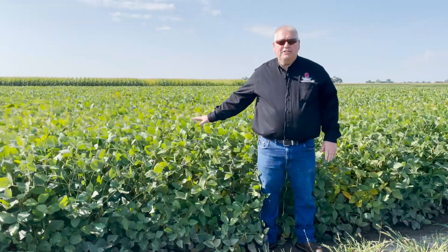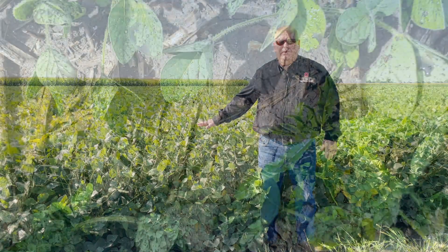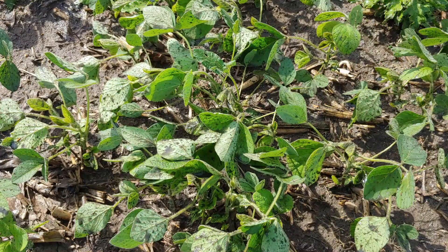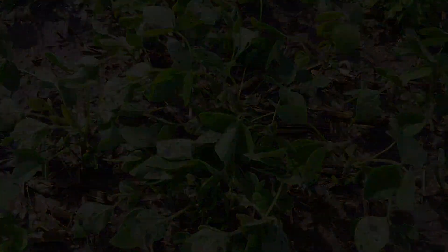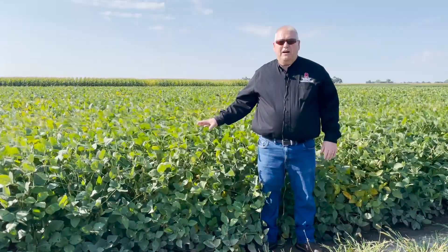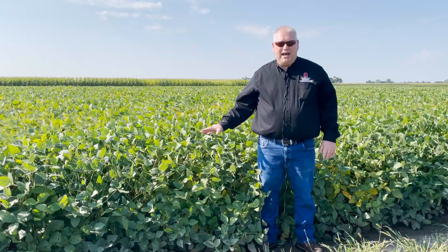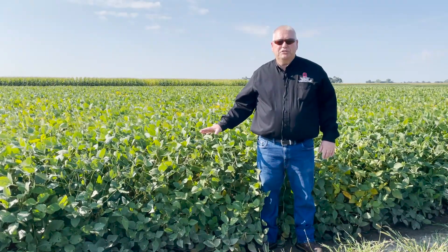I'm standing in front of a field of soybeans today, and this is a field that we came into when the beans were between the V3 and V4 stage, and we surface applied swine finishing manure at a rate of 5,000 gallons per acre. We did that in an effort to find out how much of a burn factor and how much of a setback that is for soybeans to receive manure.